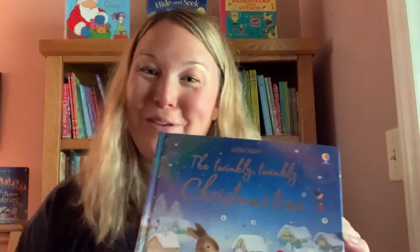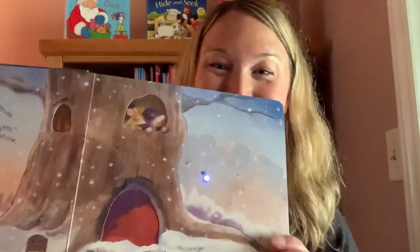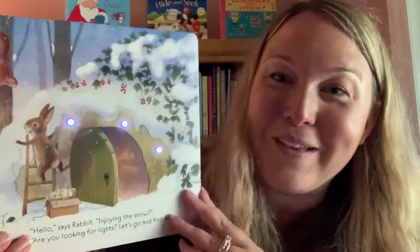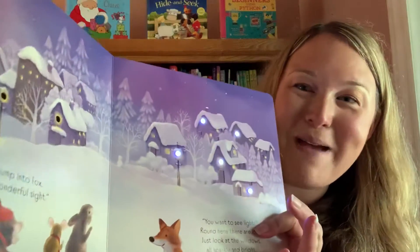Hi guys, I want to share with you some of the really fun holiday books out right now. This one is Twinkly Twinkly Christmas Tree — super fun with the lights. Some of you may have the Twinkly Twinkly Bedtime book, so this would be your holiday version. And it's just really magical.